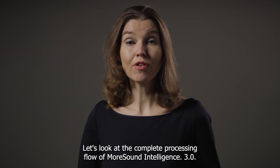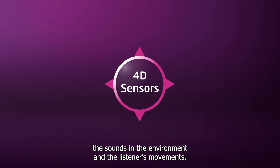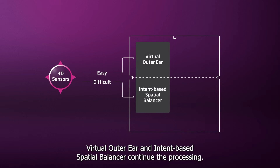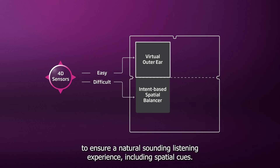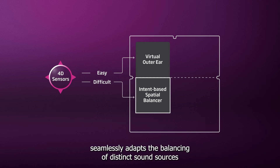Let's look at the complete processing flow of MoreSound Intelligence 3.0. First, the 4D sensors scan and analyze the sounds in the environment and the listener's movements. Then, with the input from the 4D sensor technology, virtual outer ear and intent-based spatial balancer continue the processing. In easy environments, virtual outer ear will recreate natural pinna cues to ensure a natural sounding listening experience, including spatial cues. In difficult environments, the intent-based spatial balancer seamlessly adapts the balancing of distinct sound sources based on the needs of the user in the specific situation.